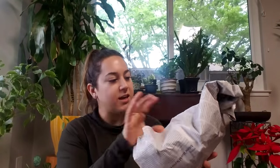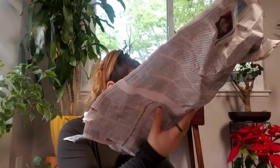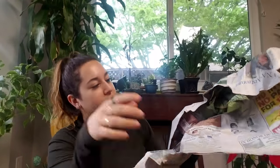It feels kind of moist so I'll pick it up carefully because I believe a plant is inside. I wonder if it's going to be bare roots, in plastic, or in a container — we shall find out. I need like two more hands — that would be superb. It's a begonia!